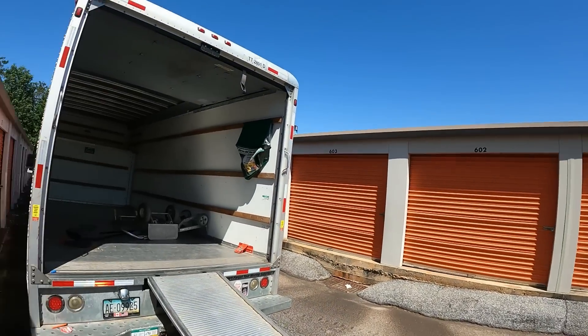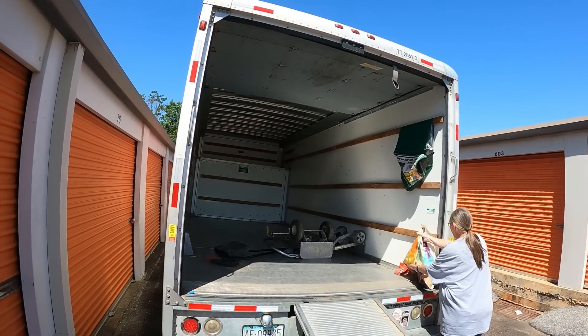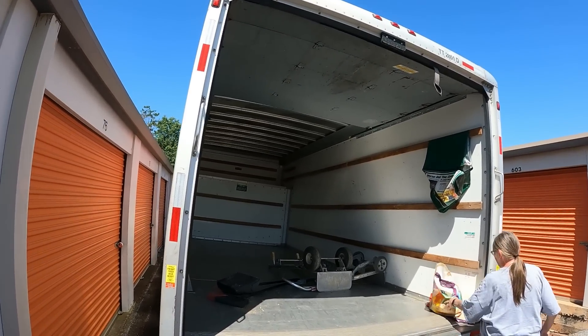We're out here again, another day another unit. We actually got two units to get today. I got Ann with me, we've got a 20-foot U-Haul and I don't think it's going to be big enough. I needed the 26-foot but I didn't have any more available — all my 26-foot were rented. We are in Conyers, Georgia, so we drove a long ways down here to get this one.